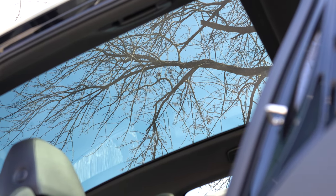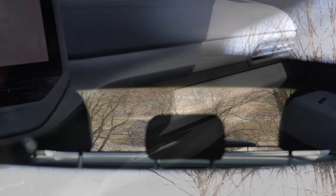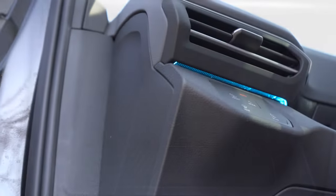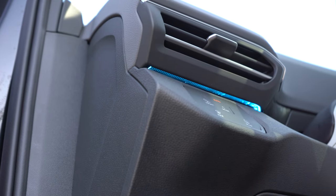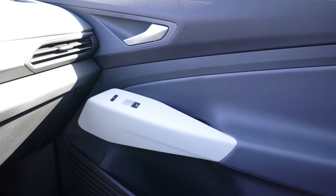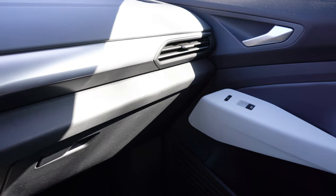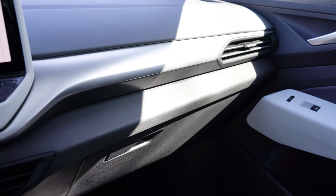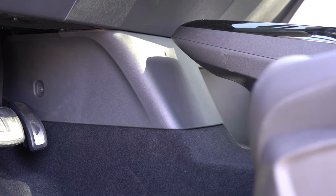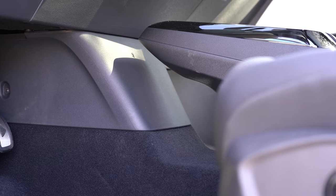Auto-dimming rearview mirror comes standard across the board, along with dual-zone climate control and a wireless phone charger. There are eight different colors of ambient lighting — we have it set on blue right now — and that comes standard across the board. Overall the fit and finish was plenty fine. It's definitely more on the simplistic side — there are only maybe four or five buttons underneath the infotainment screen. There's a little open area just underneath the cup holders where you could store something when you leave the vehicle, kind of hidden since it's covered by the cup holders.